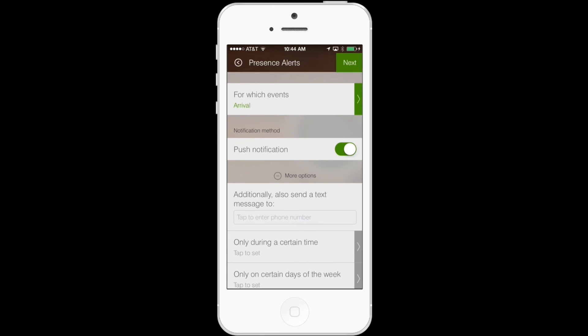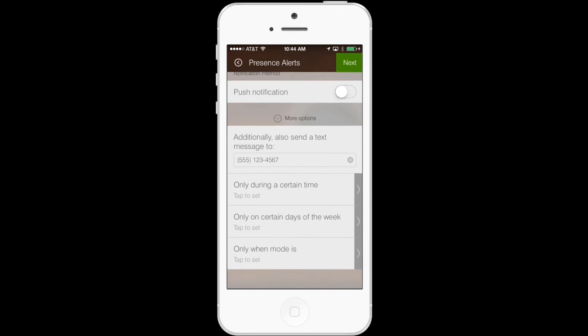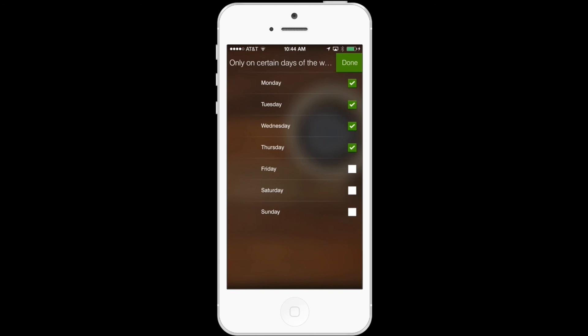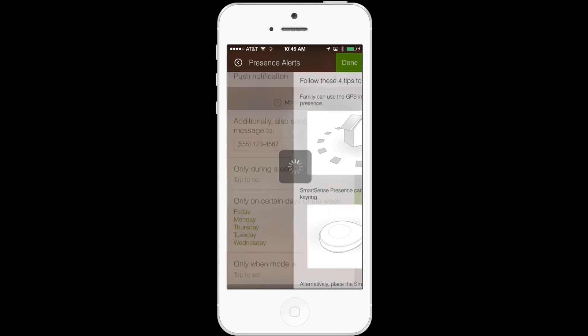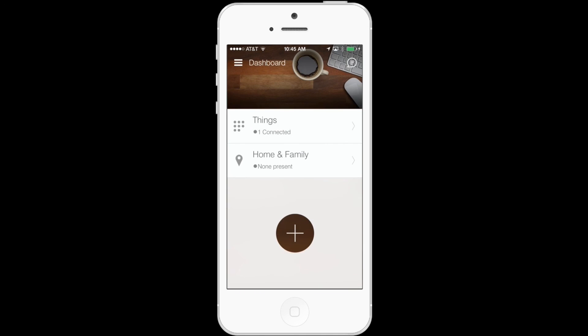Here's the part where you can customize who to send the notification to. I don't want to send myself a notification whenever I enter the area, so I'm going to toggle off Push Notification and choose to send a text message to any number who might be interested in the fact that I'm 15 minutes away from home. Because I only want this to happen during the work week, I'll select Only on Certain Days and select Weekdays. Then I'll tap Next, tap Done, and it'll take you back to the SmartThings dashboard where you'll now see that Home and Family is connected as well.